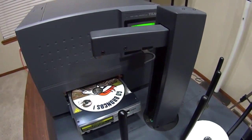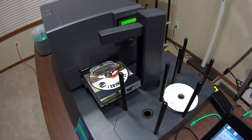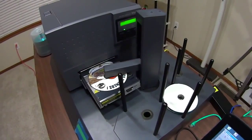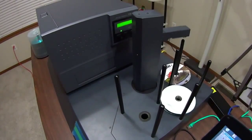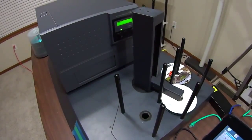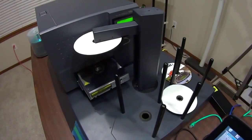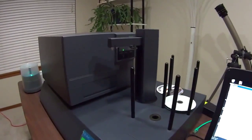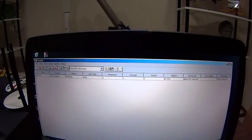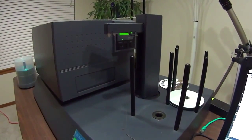The noises that the P55 makes, you're going to learn to love because it means you're making money. Looking pretty good so far - colors look correct. We've got a combination of text, artwork, and a photo. The arm picks up the disc, moves it over, and picks up the disc for the next print. Note how long it takes on the second disc from start to finish - about 1 minute and 50 seconds. You can put 200 discs in those spindles on top of the printer and literally program it to print 200 discs and go off and do something else.